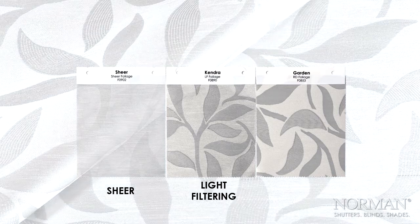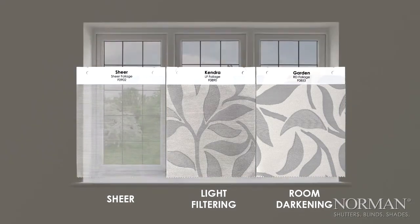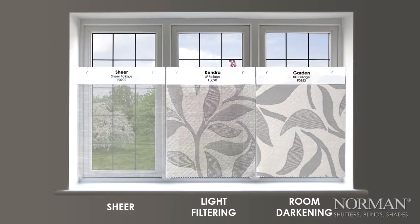The Foliage series is a special collection with high-end iridescent highlights and is soft to the touch. Available sheer, light filtering, or room darkening. It's a great solution for the entire home — room darkening for bedrooms, and light filtering or sheer for the living room.